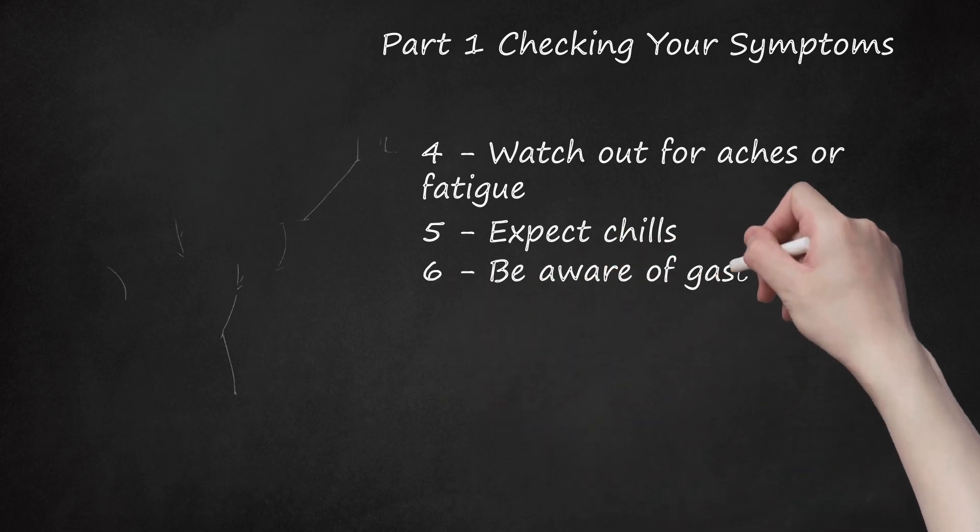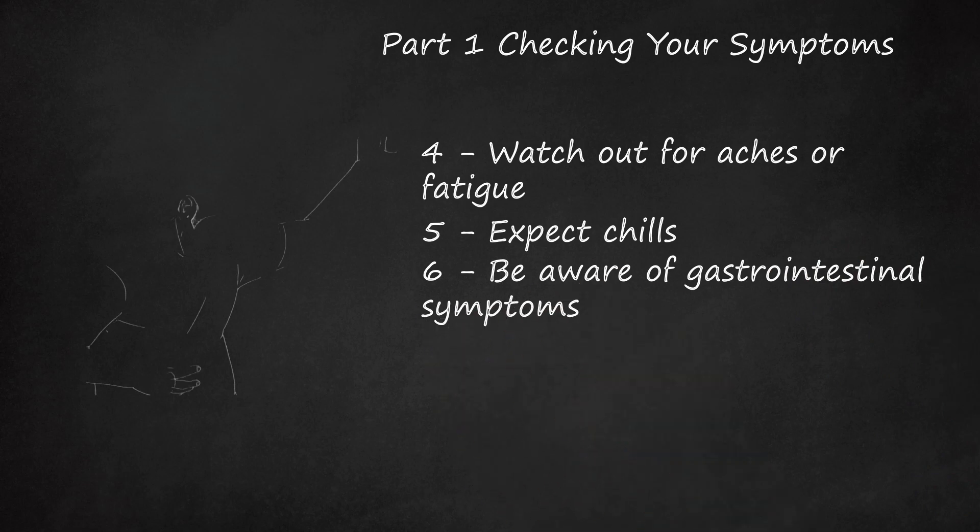Be aware of gastrointestinal symptoms. Gastrointestinal symptoms are common with both the seasonal flu and H1N1. Such symptoms include vomiting and diarrhea. If you have these symptoms along with other symptoms, you may have H1N1.